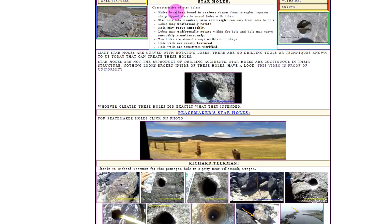Characteristics of star holes: holes have been found in various shapes from triangles, squares, tipped stars to round holes with lobes. The hole or lobe number, size, and height can vary from hole to hole. Lobes may uniformly rotate. Holes may curve smoothly. Hole walls are sometimes vitrified — that's interesting because that's a characteristic we've talked about on the channel before, suggesting some kind of heat. Hole walls are usually textured, which is a sign of some kind of drilling equipment.